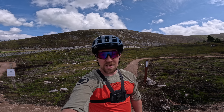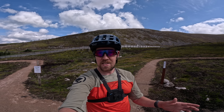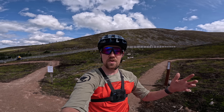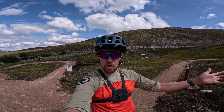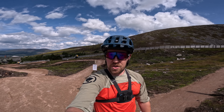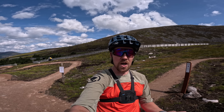Mountain biking in Scotland has never looked so good. We've always had fantastic natural trails, the right to roam, and access to the mountains and ancient trails for hundreds of years. And that was good enough. However, our trail centre game has very much upped.